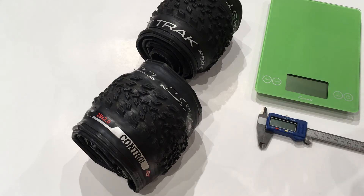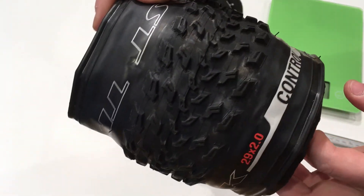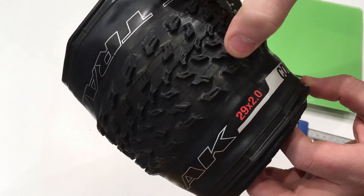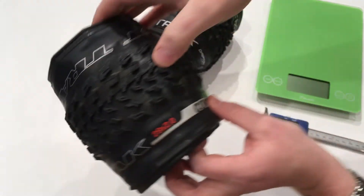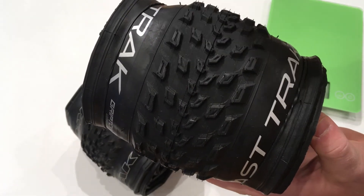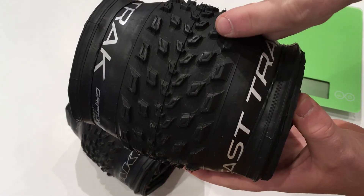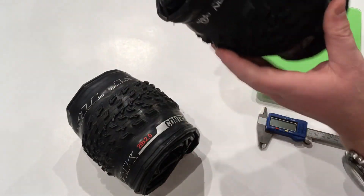If you take a look at the tread pattern on this particular tire, you do have some wider spacings, but they're pretty squared off as far as when the tread blocks start. If we take a look at the new Fast Track, you can see that all of these small knobs, while looking very similar, have changed — they're also ramped kind of away, which allows for a smoother roll as it starts to go.